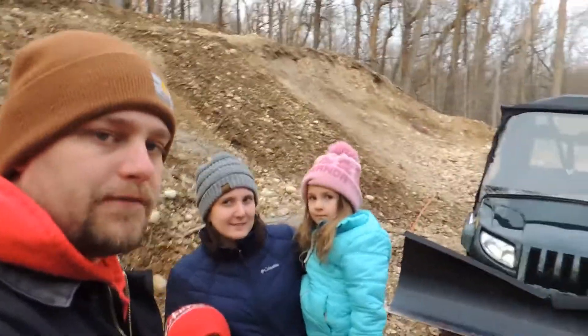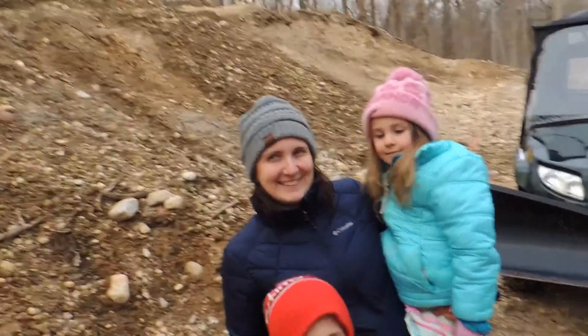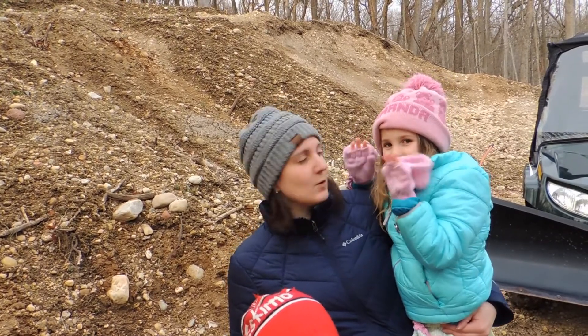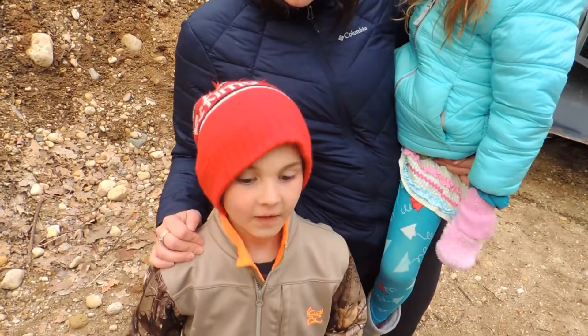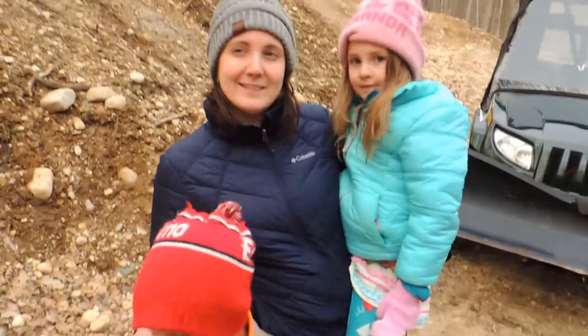Today we're going to walk around in our backyard and see what we can find to possibly make a fly. I'll get the whole family and we're going to go look for feathers and any other kind of trash maybe that's dropped off from birds or whatever and see what happens. What do you hope to find? At least one feather. All right, let's go.